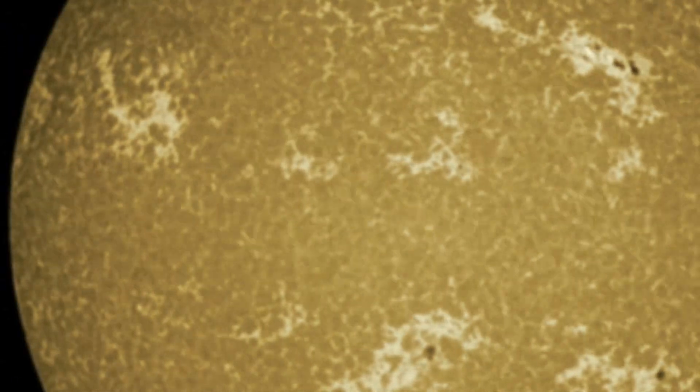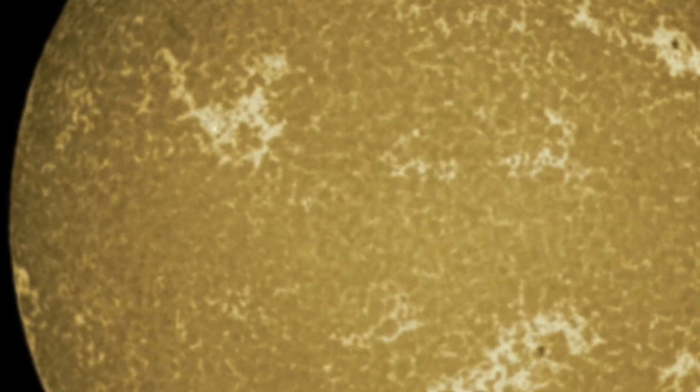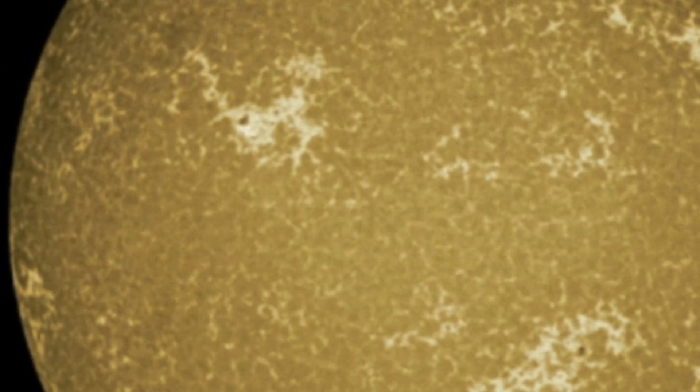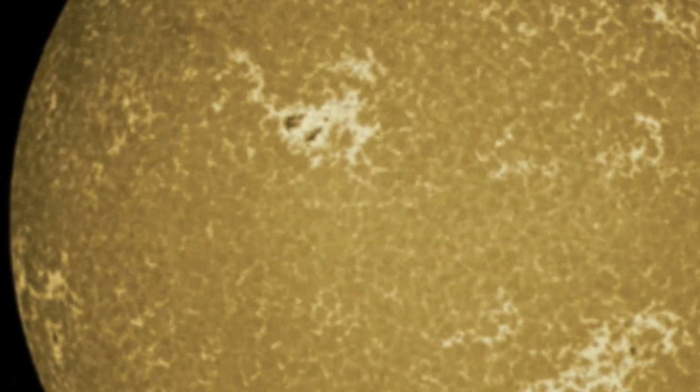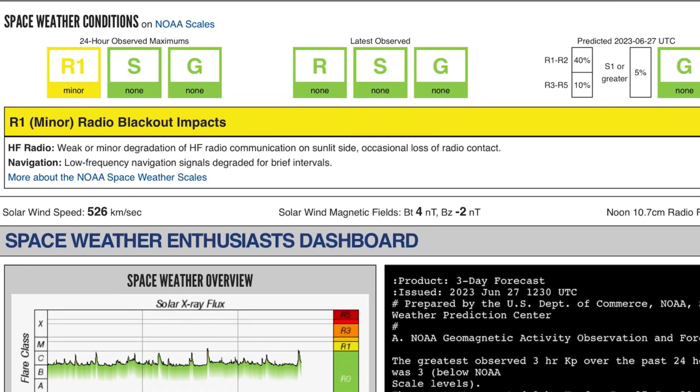Stay aware and prepared. Much love and gratitude to you all for subscribing, liking the videos, and commenting. Let me know where you all are watching from — I'm happy that you enjoy the content. Keeping humanity aware and prepared. Current space weather conditions: we are under an R1 radio blackout, impacts are expected.